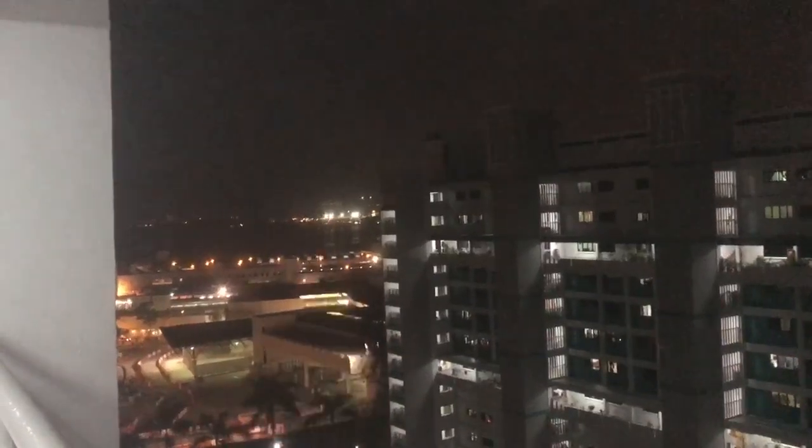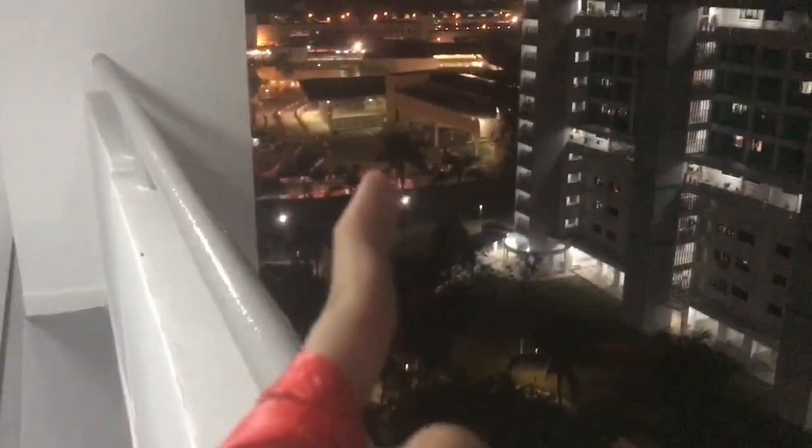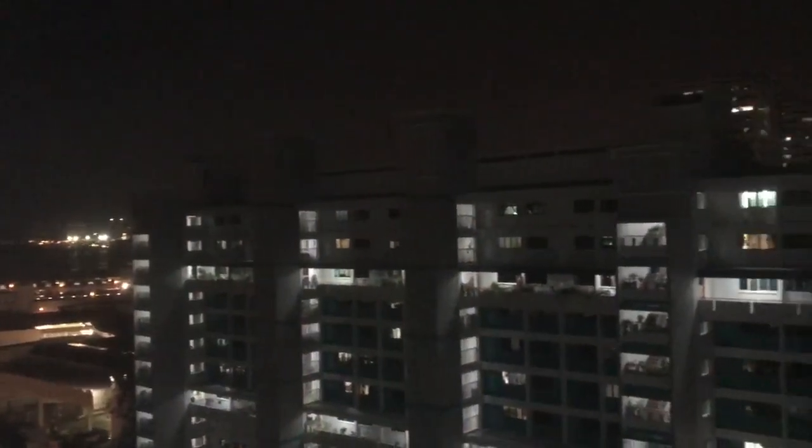My view at night is actually Malaysia already — Johor Bahru is just right there. This is going to be my view for the next two years.